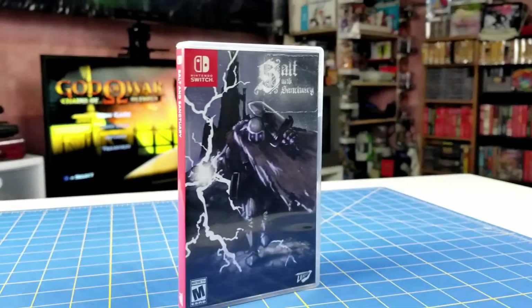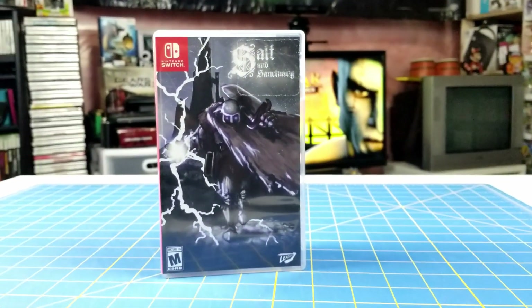Next up we have Salt and Sanctuary, which is a side-scrolling Dark Souls-esque game. It's set up the same way — super difficult, works the same way. Instead of collecting souls, you collect salt. It's supposed to be tough but very good.